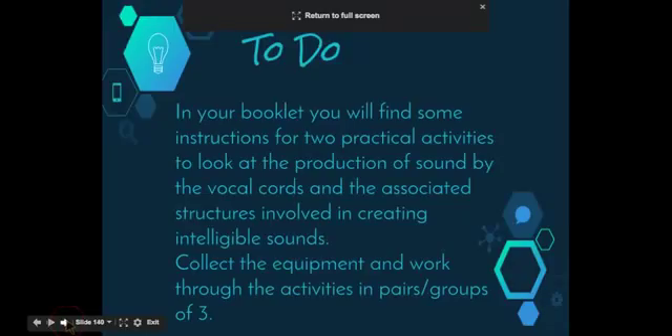In your booklet you will find instructions for two short practical activities to look at the production of sound by the vocal cords and the associated structures involved in creating intelligible sounds. Work through these activities in groups of two or three, and then work on the secondary source investigation that looks at gathering and processing information to outline and compare some of the structures used by animals other than humans to produce sound.